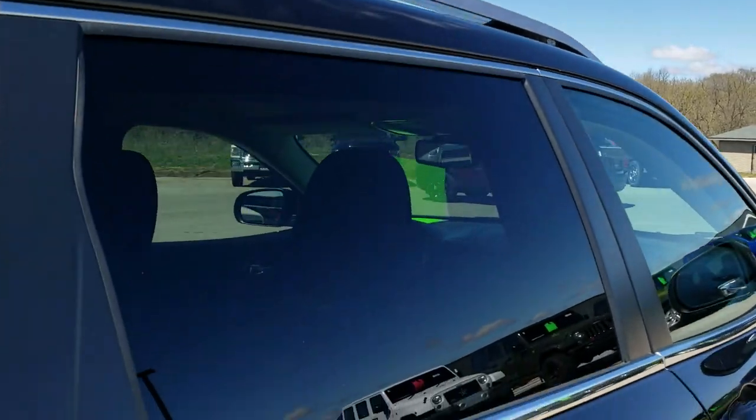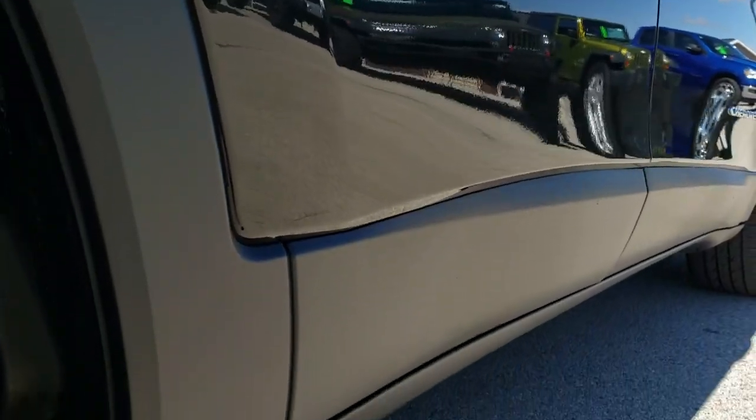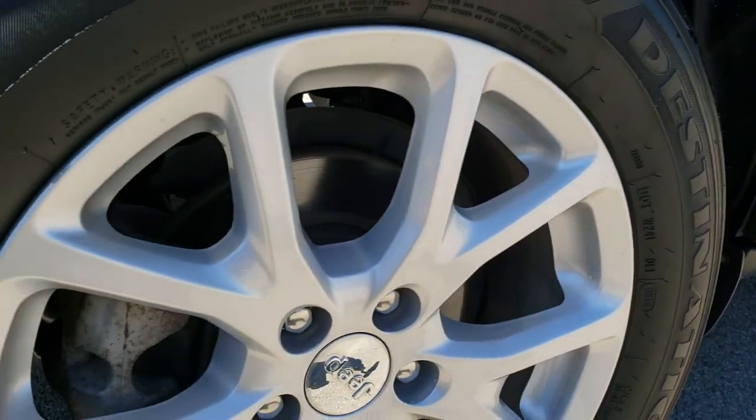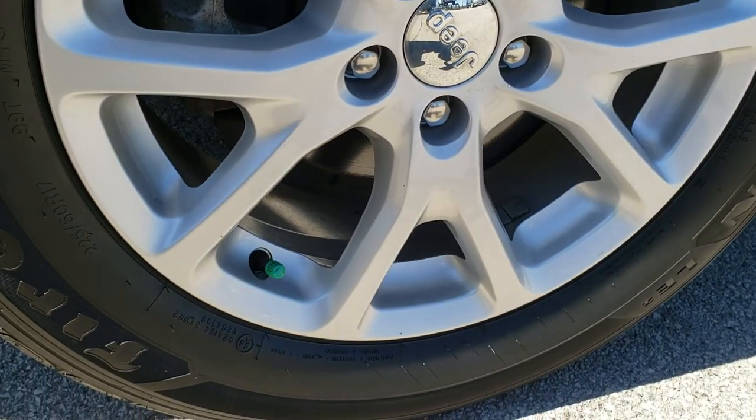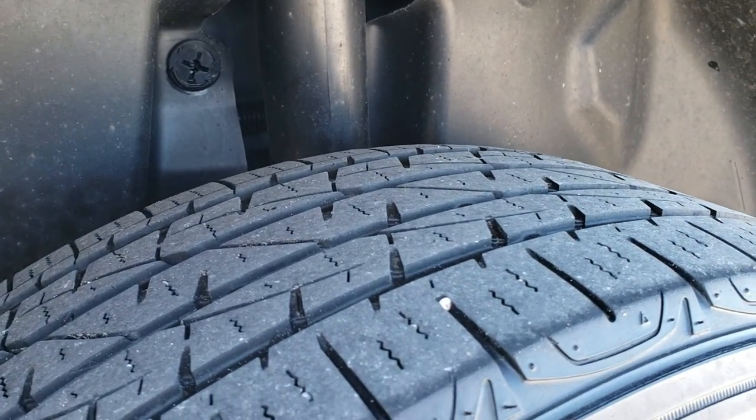No dents or dings on the roof, and once again down this side, very, very clean. This back rim is in excellent shape as well — no scuffs or scrapes on that. Back tires have about half the tread as well.